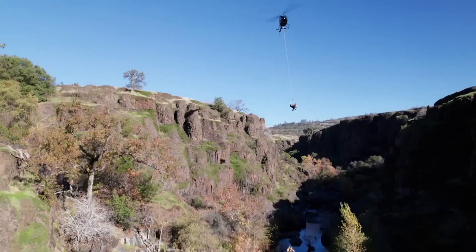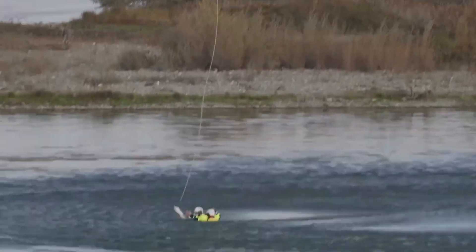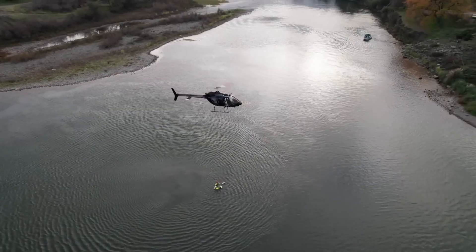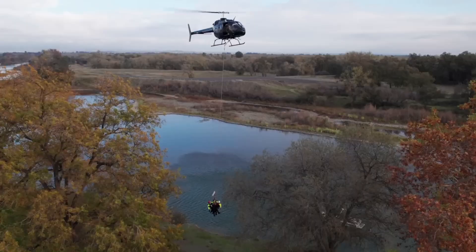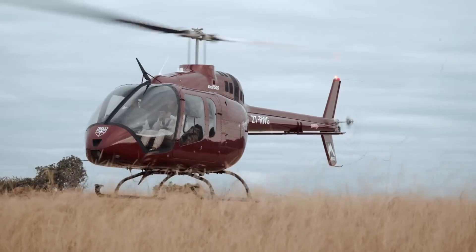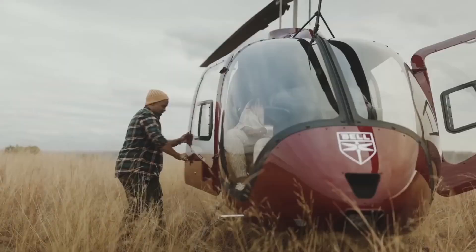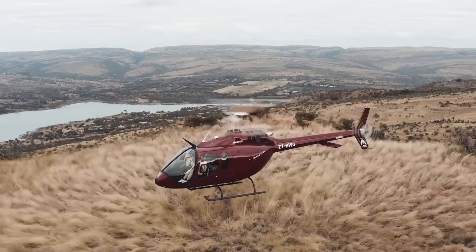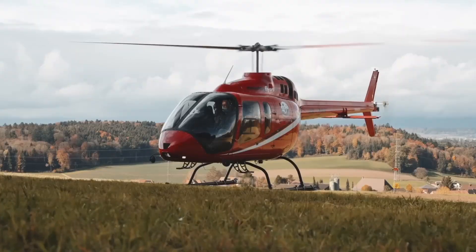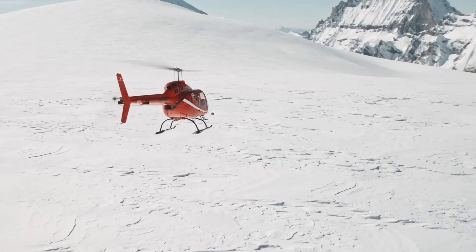Its four-blade rotor system provides smooth handling, stability, and reduced vibrations for improved passenger comfort. With a cruise speed of 125 knots, 232 kilometers per hour, and a maximum range of 306 nautical miles, 567 kilometers.